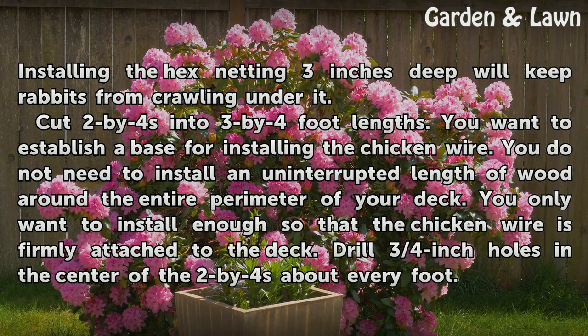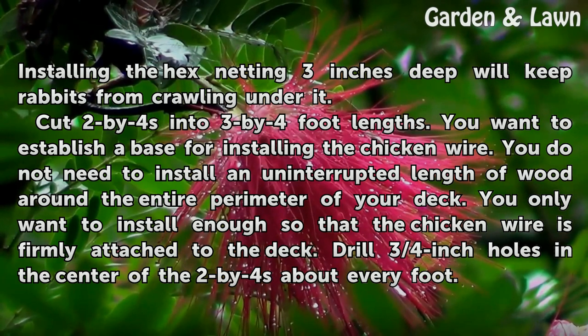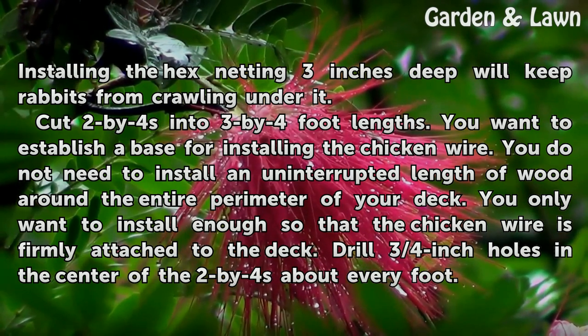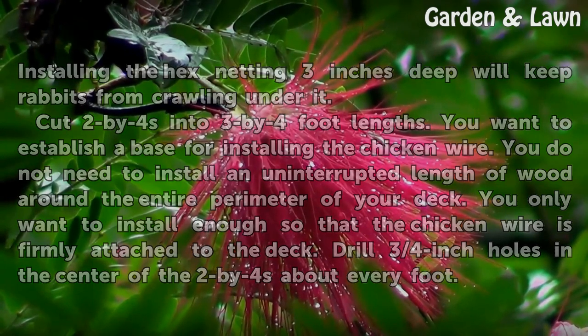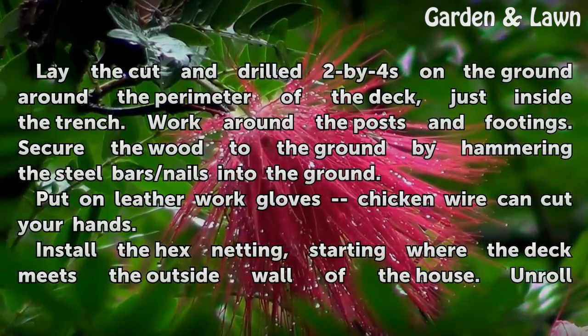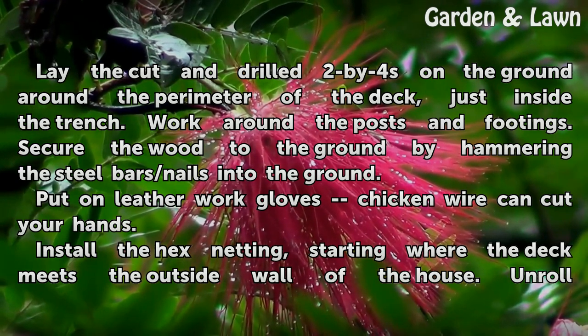Cut 2x4s into 3x4 foot lengths. You want to establish a base for installing the chicken wire. You do not need to install an uninterrupted length of wood around the entire perimeter of your deck. You only want to install enough so that the chicken wire is firmly attached to the deck. Drill ¾ inch holes in the center of the 2x4s about every foot. Lay the cut and drilled 2x4s on the ground around the perimeter of the deck, just inside the trench. Work around the posts and footings. Secure the wood to the ground by hammering the steel bars into the ground.